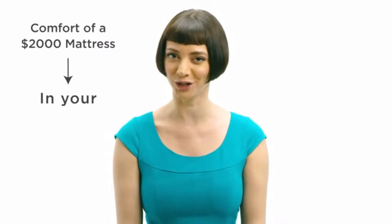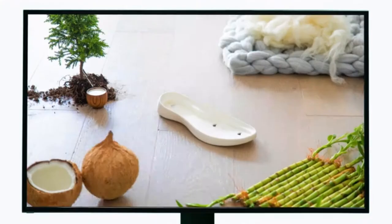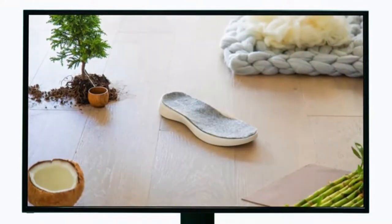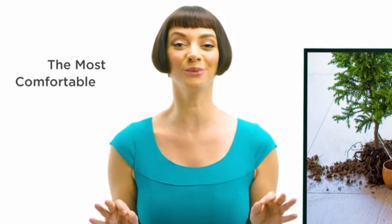What if you could have the comfort of a $2,000 mattress right in your shoes? Introducing Travel Shoes by Baobax. They're made with a coconut coir midsole, an all-natural latex insole lined with Australian merino wool, topped off with a cool bamboo upper. And boom! You've got the most comfortable shoes ever.